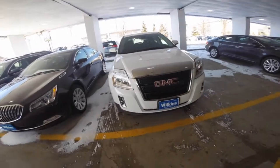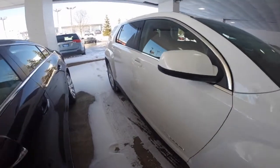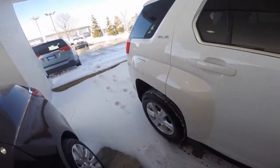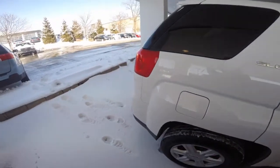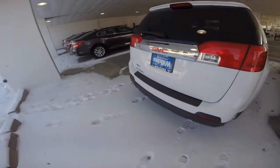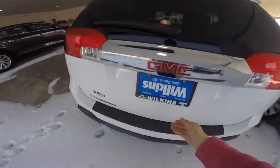The 2015 Terrain is a compact SUV that provides practical refinement. It's powered by a 2.4 liter inline four-cylinder engine that produces 182 horsepower and 172 foot-pounds of torque. Paired with a six-speed automatic transmission, it helps the Terrain achieve 32 mpg on the highway.